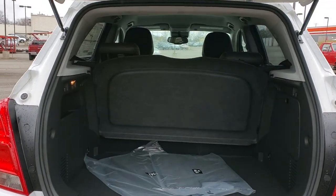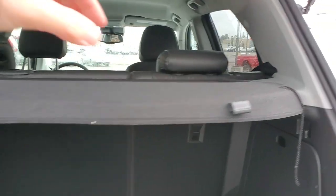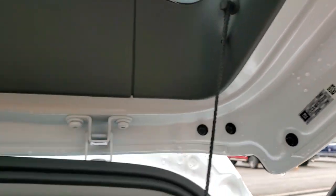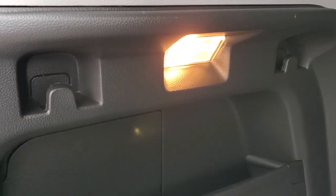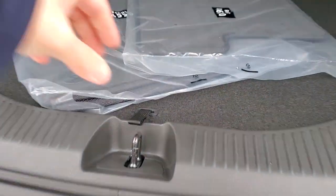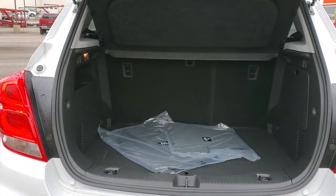A nice upgrade when you go to the LT is this cargo shade, which has a little track in the back. If you need more clearance for cargo you don't need the shade — you can take it out and slide it right in there. There's also cargo area lighting, which is really nice at night. You do have a spare tire underneath, along with the jack. There's actually enough room to tuck some things down in there for a little added security.